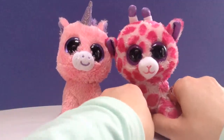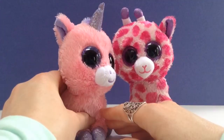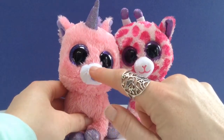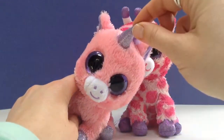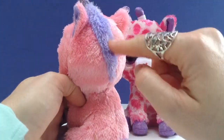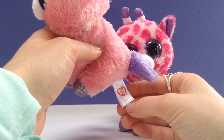The next little animal Tiny Treasures has is a little unicorn. She's got a little happy face on her nose — two eyes and a smiley. Again, the purple sparkly eyes, a little unicorn horn, and little soft purple hair on the back. This little unicorn's name is Magic.